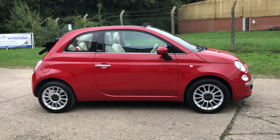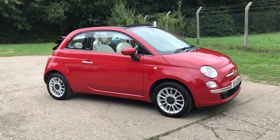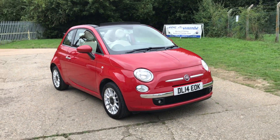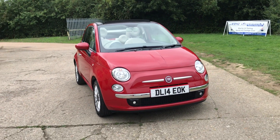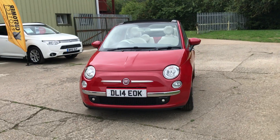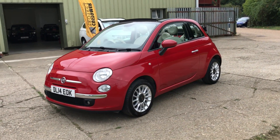Hello and welcome to ADG 7 Oaks. We're very pleased to offer this Fiat 500 convertible — it's a Lounge model, 2014 on a 14 plate, one lady owner from new, 33,500 miles on the clock, finished in a non-metallic red.